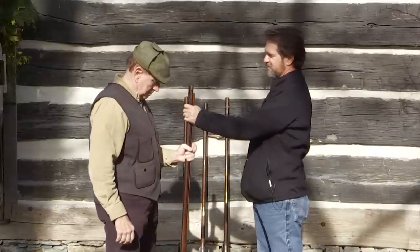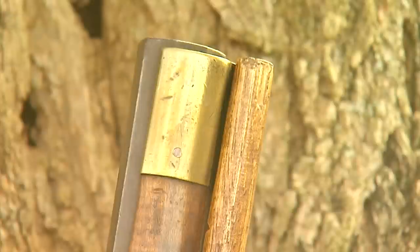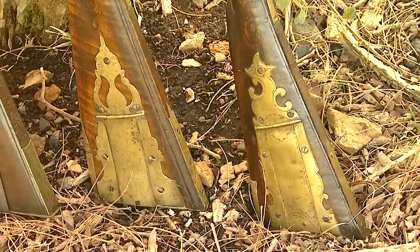A lot of people are going to watch and say, what's a gun like this worth? What would you have to pay for one? They vary as much as an antique car. You might be able to find one that's had a little work done on it, and it's going to range in that $3,500 category. But then the sky's the limit.